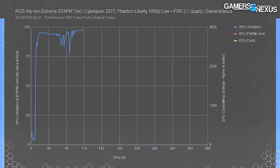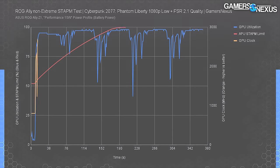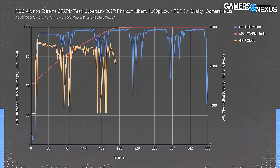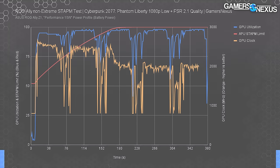Here's a look at the STAPM limit in Cyberpunk. A cold launch followed by four benchmark passes shows the STAPM limit isn't fully reached until partway through the second run — approximately three minutes after launching. GPU clocks boost above 2.5 GHz initially then drop abruptly when the limit hits, at around the same time as the thermal drop in our prior testing and when the fans ramp up. Both power and fans respond simultaneously.